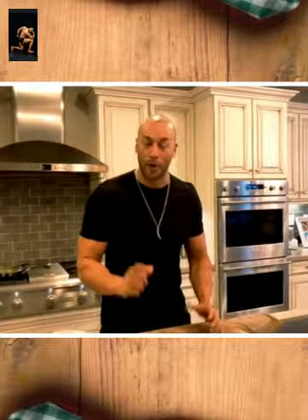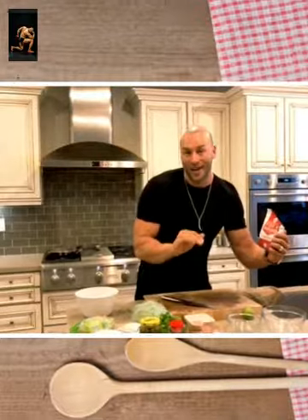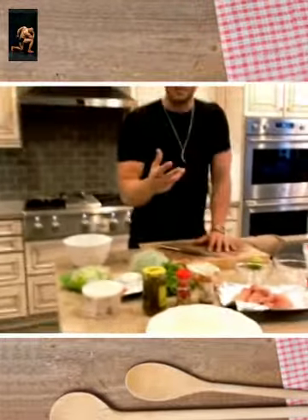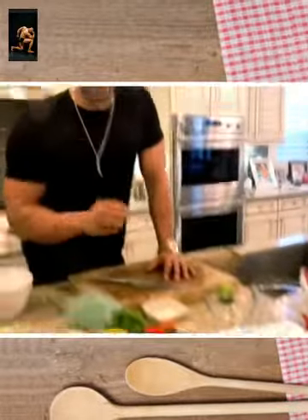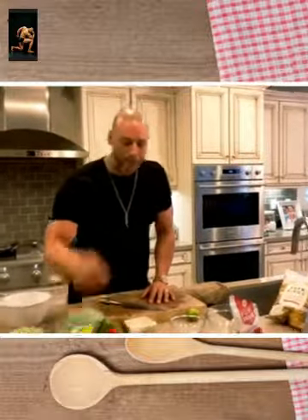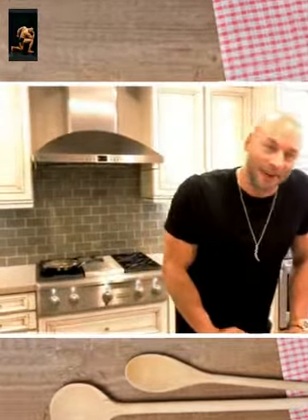Instead of a heavy batter, we're gonna use pork panko — pork rinds ground up really fine, no carbohydrates, even better flavor. Instead of chips, we're gonna use Bitchin' Sauce, which is one of my local San Diego favorites. It's made with almonds, low in carb, high in omega-3s, 6s, and 9s. I also like a little spiciness, so jalapeños, paprika, red pepper flakes, and cilantro. We'll make a little broccoli slaw to go along with that. All right, let's do it.